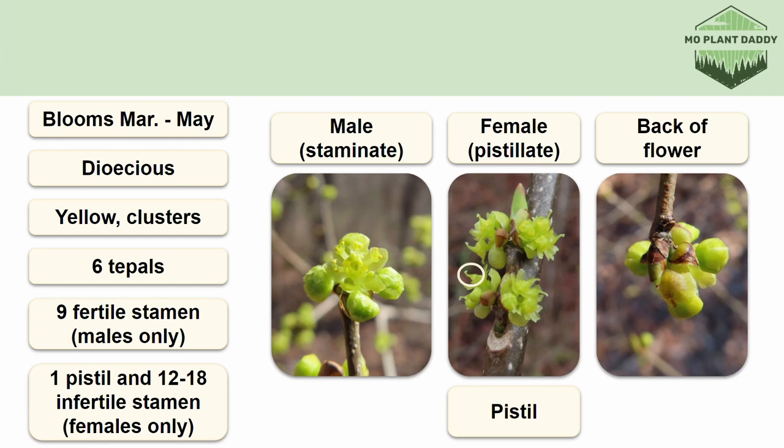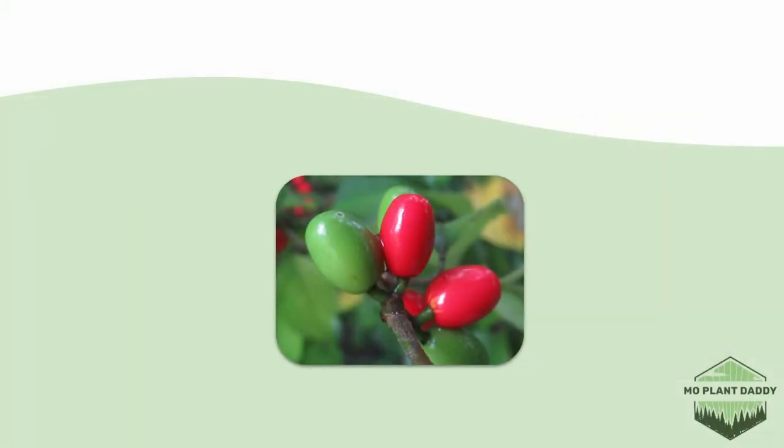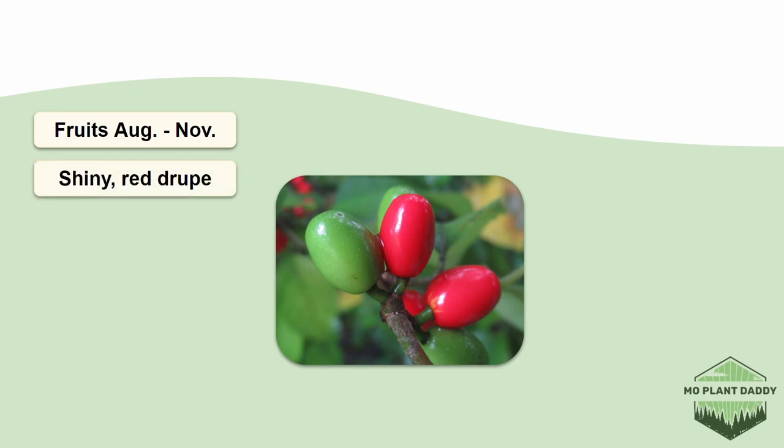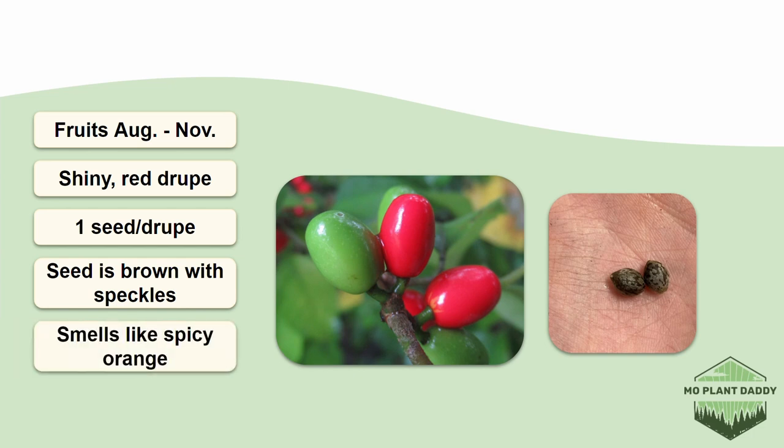Spicebush is attractive to many organisms such as birds, butterflies, bees, and moths. Some moths and butterflies even use the Spicebush as a host for their eggs. After pollination takes place in around August to November, a shiny red fruit called a drupe forms. This drupe contains a single seed. The seed will be dark brown speckled with light brown coloration. Also, when crushed, the drupe has a distinctive smell that differs from that of the twig and the leaves. It's still spicy, but it also has a hint of orange to it.